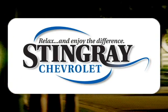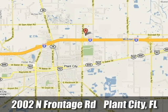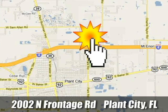Stingray Chevrolet. We will absolutely change the way you think about car dealers. Call or stop by today. We're conveniently located at 2002 North Frontage Road in Plant City, Florida.